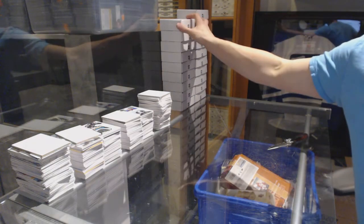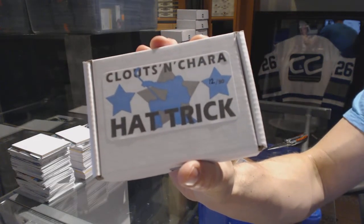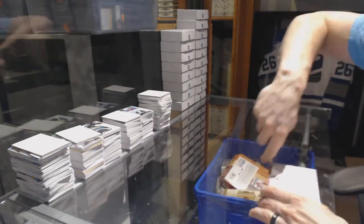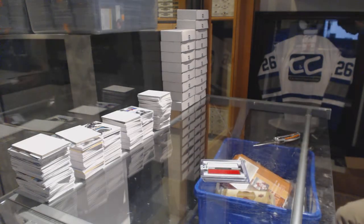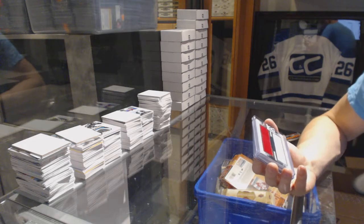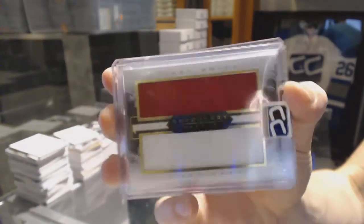On to box twelve for Team Otters Win. We've got a 15-16 Panini Anthology Paired Pieces dual jersey, Carey Price and Max Pacioretty.